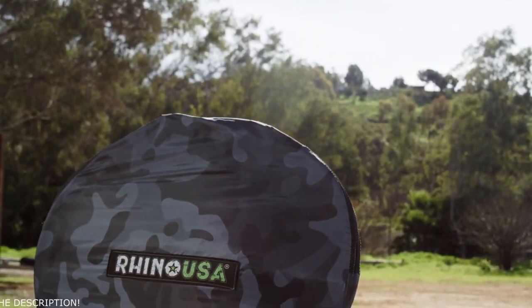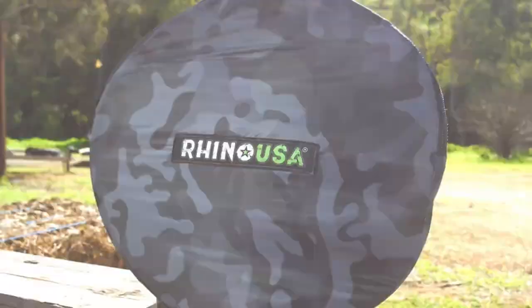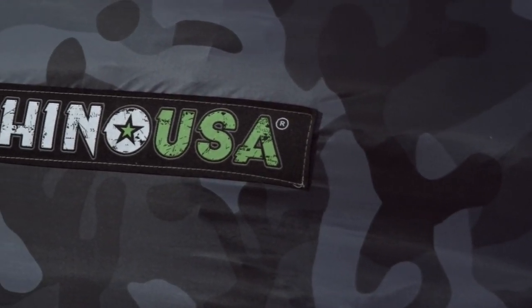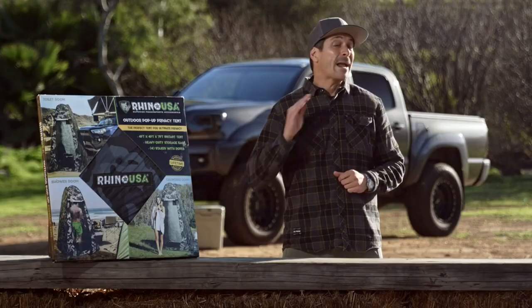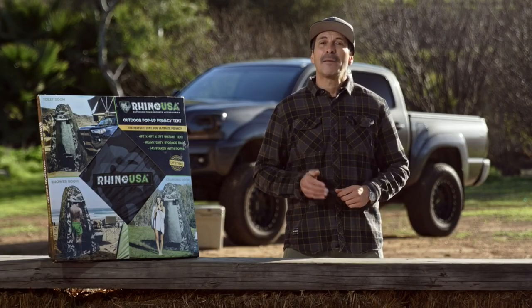The Rhino USA pop-up privacy tent comes with a free camo carry bag for convenient storage and transport. It's the perfect gift for the overlander, off-roader, or trailhound in your family. This pop-up tent comes with a 100% satisfaction guarantee — if you're not happy for any reason, Rhino will refund your money. Ask for the Rhino USA outdoor pop-up privacy tent at your local off-road shop, or go to rhinousainc.com and buy direct. Everything that Rhino USA makes is engineered right here in America and comes with a lifetime money-back guarantee.